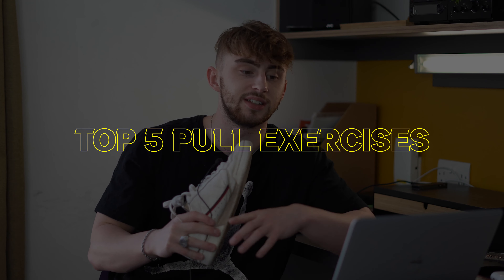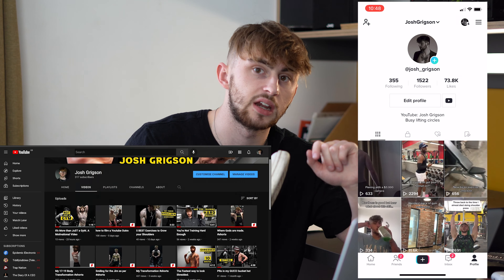Welcome back to another video and today we're going to be doing my top five favorite pull exercises. I'm Josh and if you're new here I make content on YouTube and TikTok so if that's something you're interested in go follow the TikTok and consider subscribing.